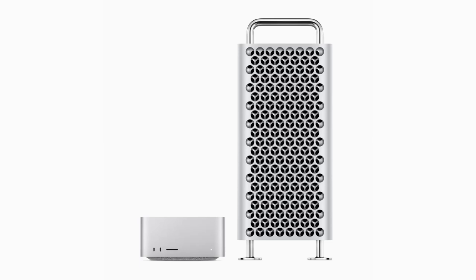With M2 Max and the new M2 Ultra, Mac Studio is a performance powerhouse in a compact design, while the new Mac Pro combines the incredibly powerful M2 Ultra with PCIe expansion and completes the Mac transition to Apple Silicon. Apple today introduced the new Mac Studio and Mac Pro, the two most powerful Macs ever made.